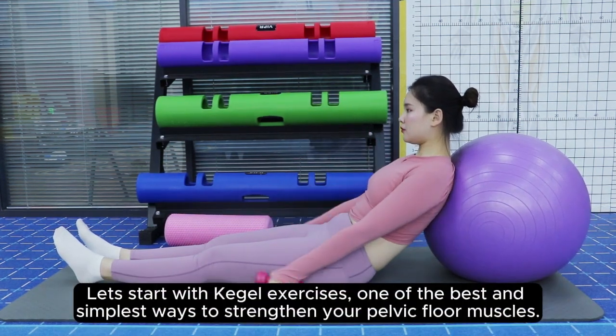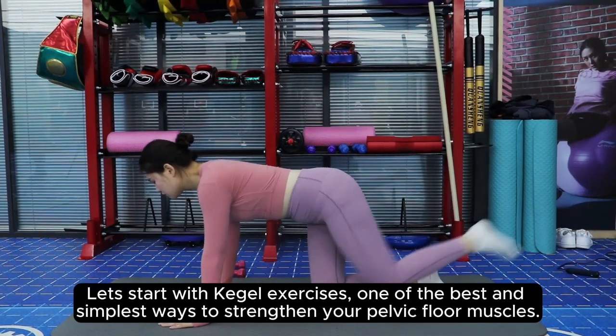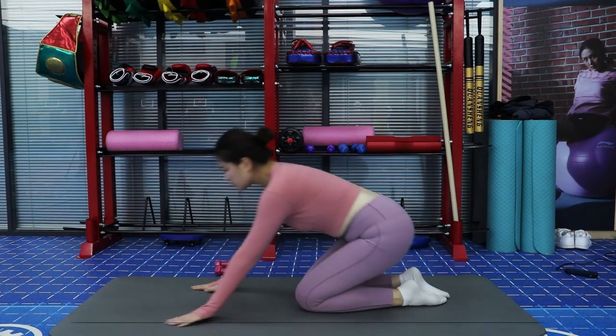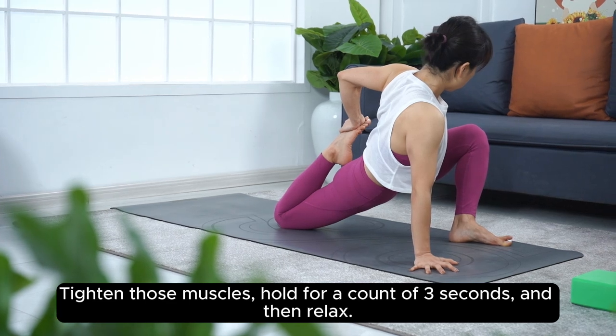Let's start with Kegel exercises, one of the best and simplest ways to strengthen your pelvic floor muscles. To do a Kegel, first identify the muscles you use to stop urinating midstream. Tighten those muscles, hold for a count of three seconds, and then relax.